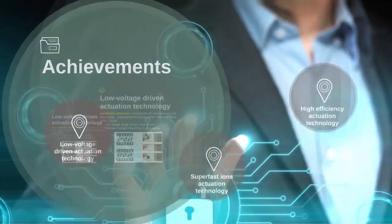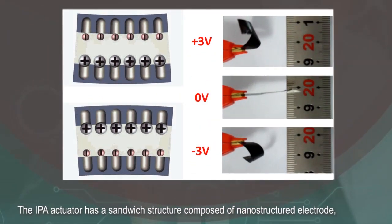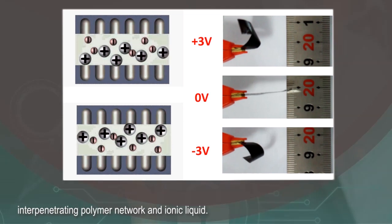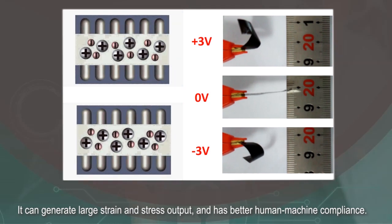We have achieved some results in this research. First, low voltage driven actuation technology: the IPA actuator has a sandwich structure composed of a nano-structured electrode, an inter-penetrating polymer network, and ionic liquid. It can generate large strain and stress output, and has better human-machine compliance.